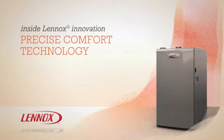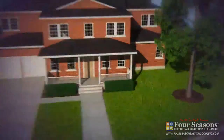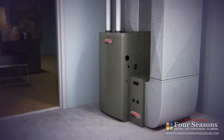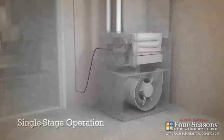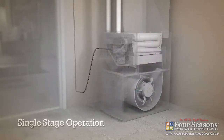Lennox Precise Comfort Technology is an innovative way to maintain efficiency while providing greater comfort than any single-stage furnace. To demonstrate the difference, let's first take a look at a conventional single-stage furnace during the winter. With a single-stage furnace, you only have one speed, so you're either at full heat and maximum airspeed or waiting for your home to cool down enough for the furnace to start up again.